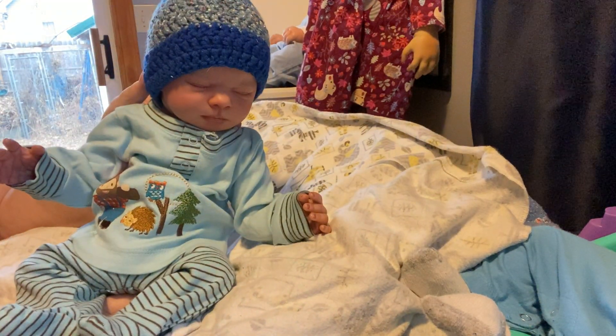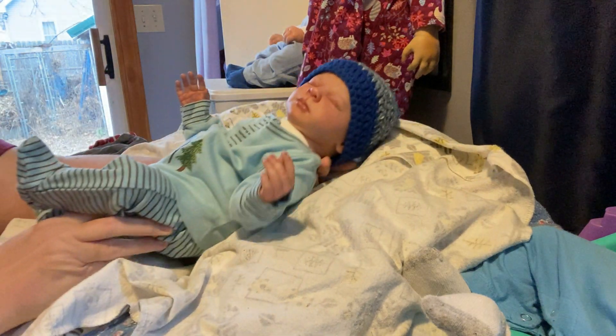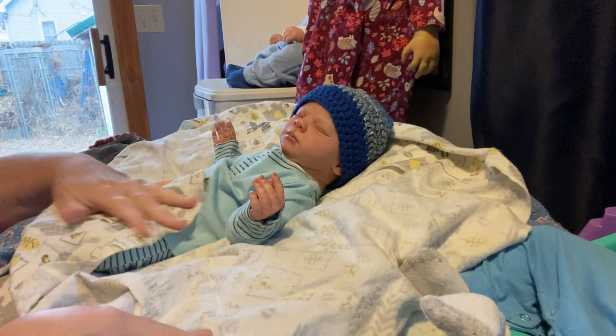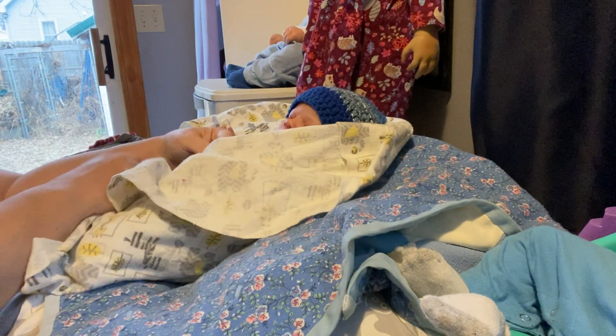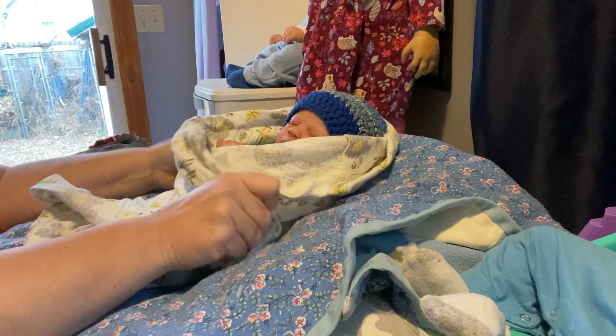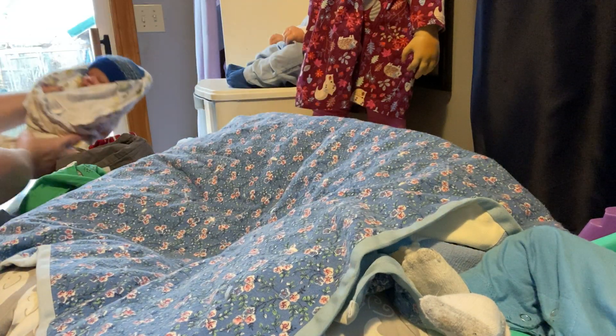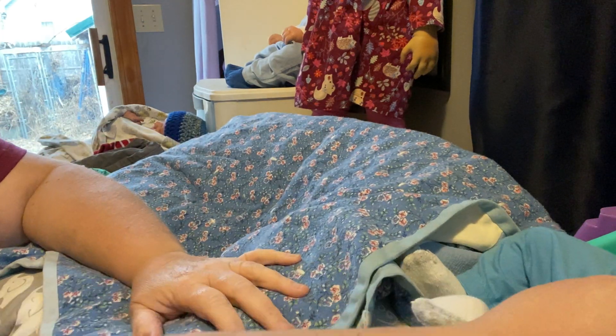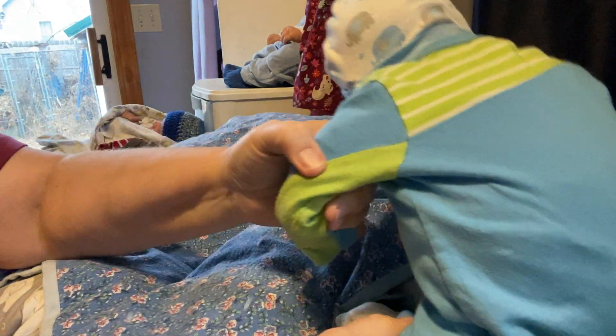Sorry about the lighting but it's getting later in the day. I'm going to go ahead and wrap him up and then I want to change my new little guy, Henry. Maybe we'll put Koi right over here. We've got Henry right here — he's sitting in a little chair back there.